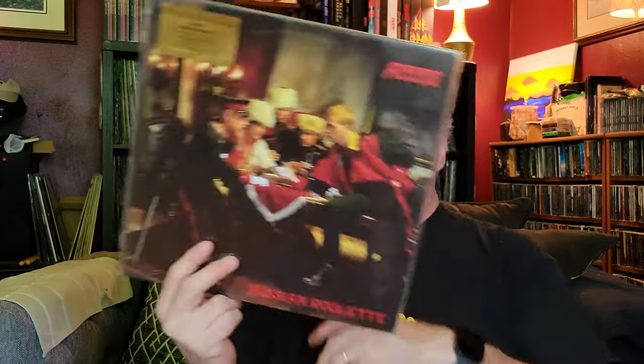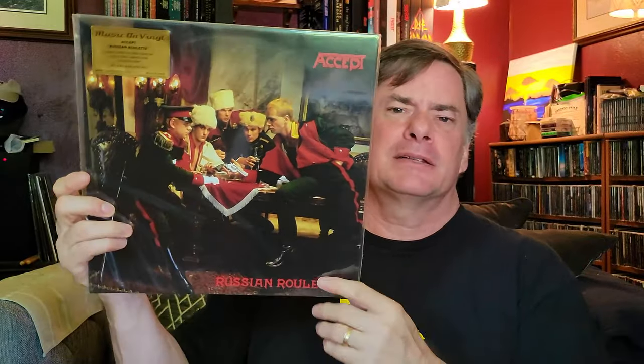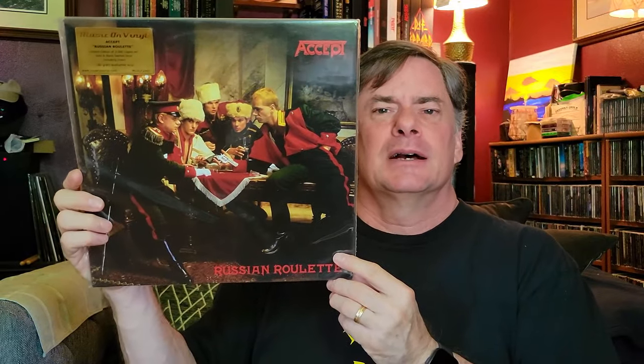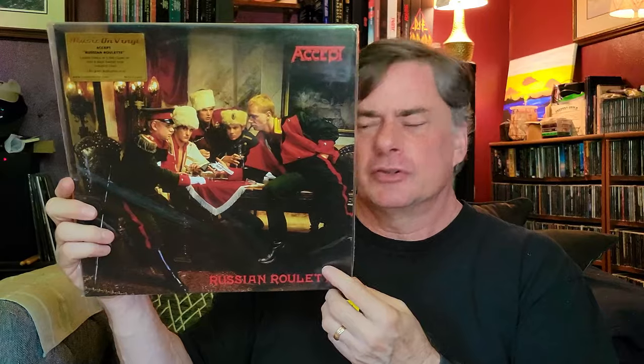Another one: Russian Roulette by Accept. The last one with Udo before they brought in the new singer — and then later Udo came back, et cetera. Kind of a little more commercial; they were going more commercial after Metal Heart. It's a good album, but I prefer the earlier stuff. Had to have it though, because I love all the Udo, love all the Accept — absolutely classic.